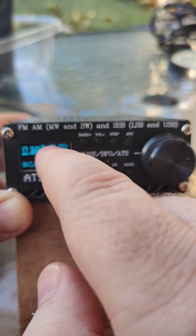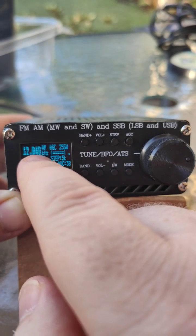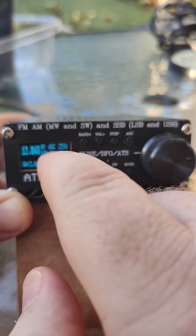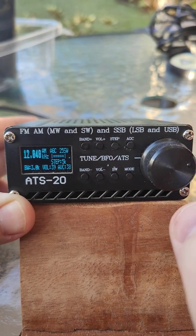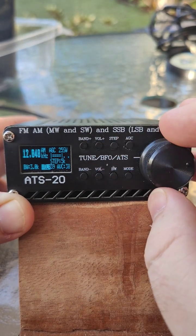It's got the automatic gain control, the actual band that you're in, and it also has the kilohertz and the AM for the frequency that you're at. It even tells you the step and the signal strength. It's absolutely amazing that they could fit all that into such a tiny screen, and it works out so well on this radio.